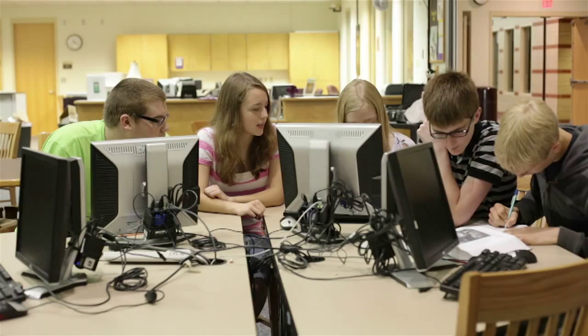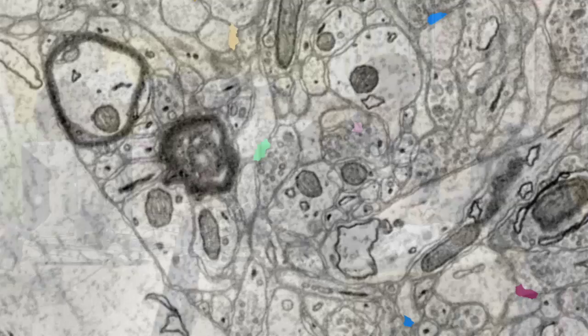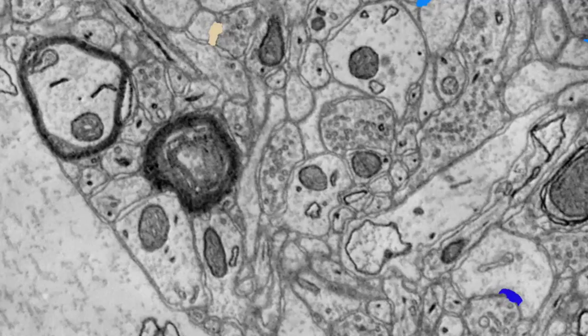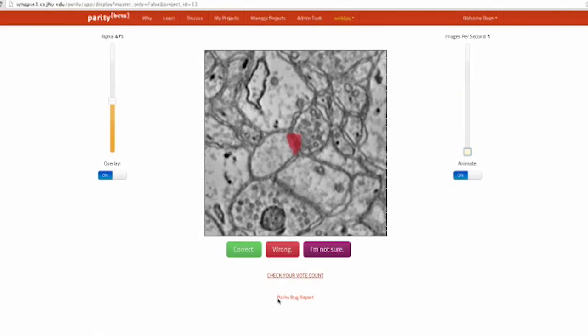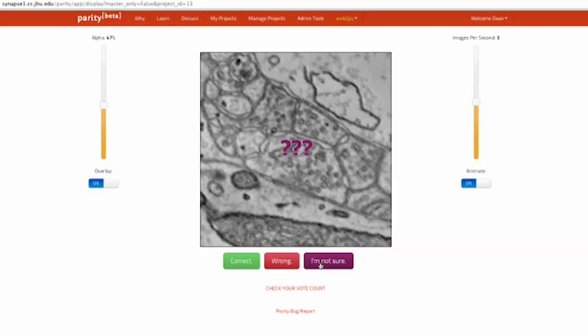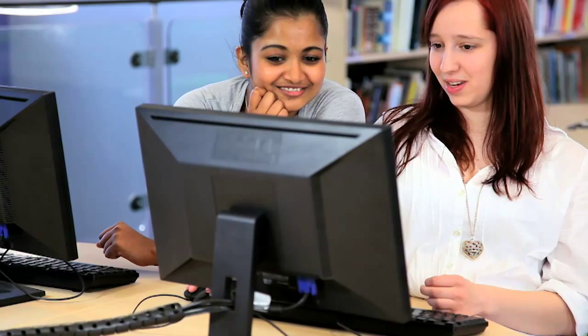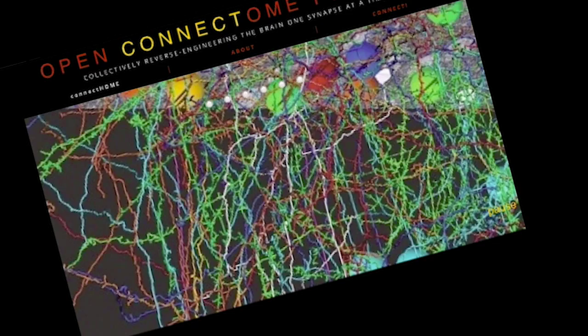This STEM challenge, should you choose to accept it, requires you to become familiar with brain images and understand basic neuroanatomy. You will analyze high-resolution images to find the synapses between neurons in a small region of brain. Using a web application developed at the Applied Physics Laboratory, you will vote on whether you think the computer has labeled synapses correctly or not by choosing either correct, incorrect, or I'm not sure. You and your classmates will compete against other schools to accurately correct as many automated synapse detections as possible. This method, called crowdsourcing, will lead to new scientific discoveries while improving algorithms for more accurate synapse identification.